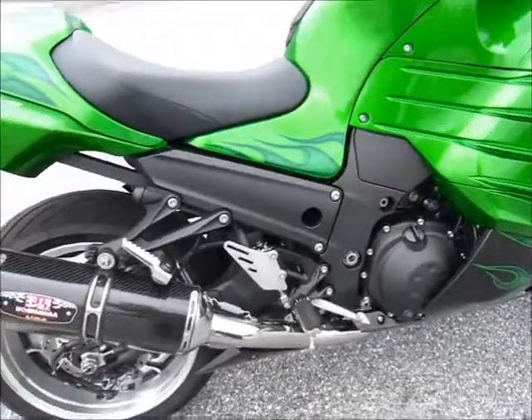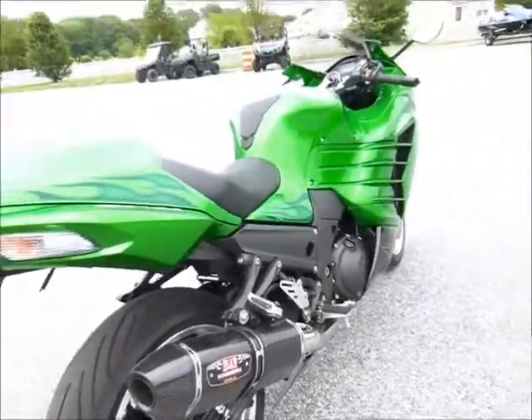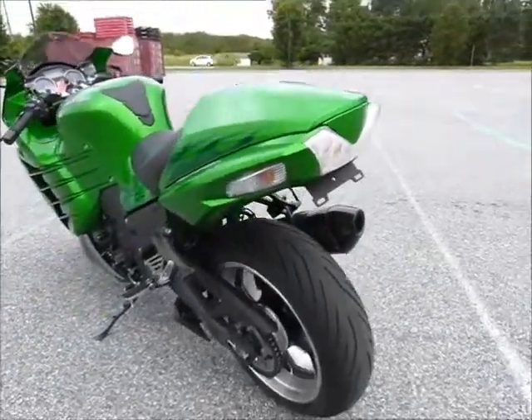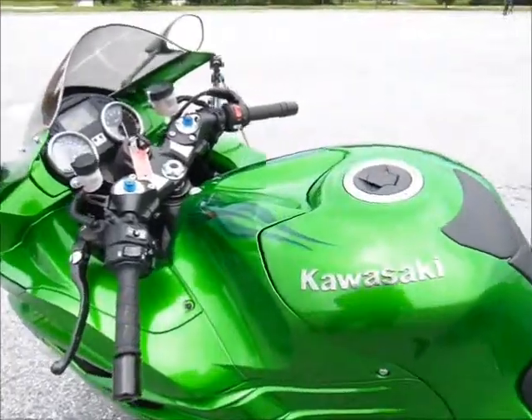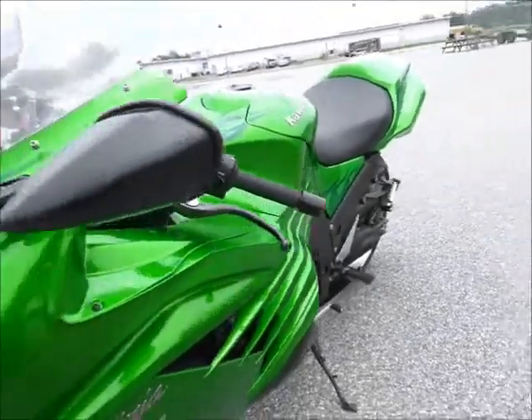This bike has a brand new Yoshimura exhaust system on it and some other goodies that we just put on here at the shop. It has about 5,000 miles on it and it is really sharp looking.